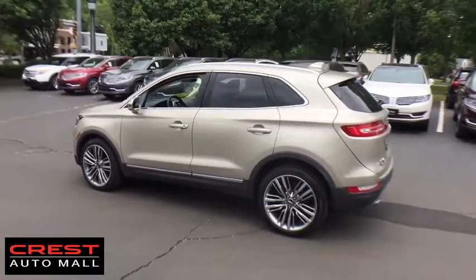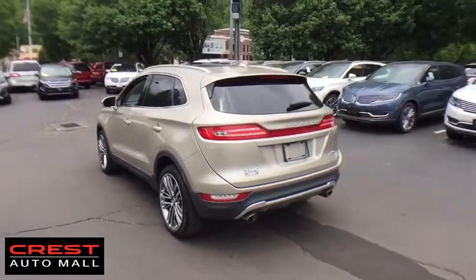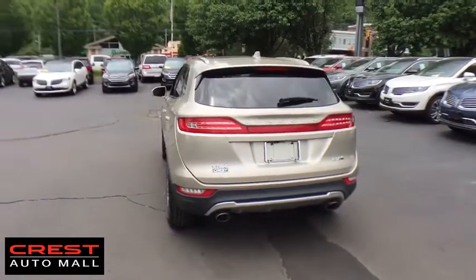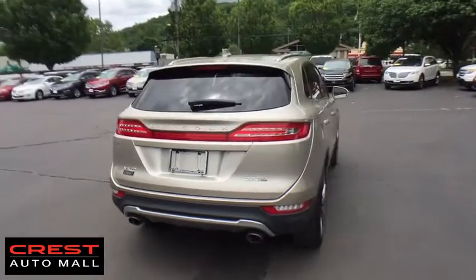Here are some of this vehicle's great options: stability control, traction control, power passenger seat, steering wheel audio controls, keyless entry, remote engine start, anti-lock braking system, backup camera.